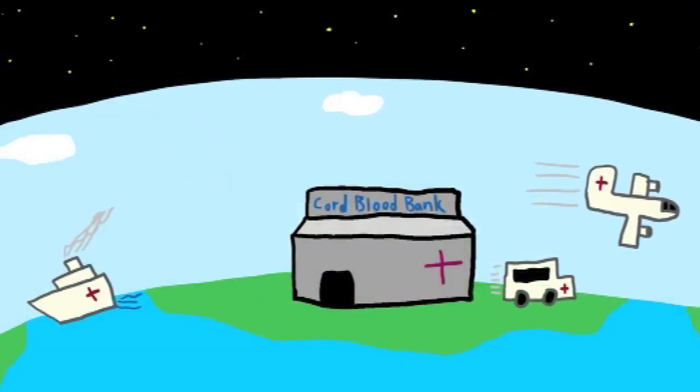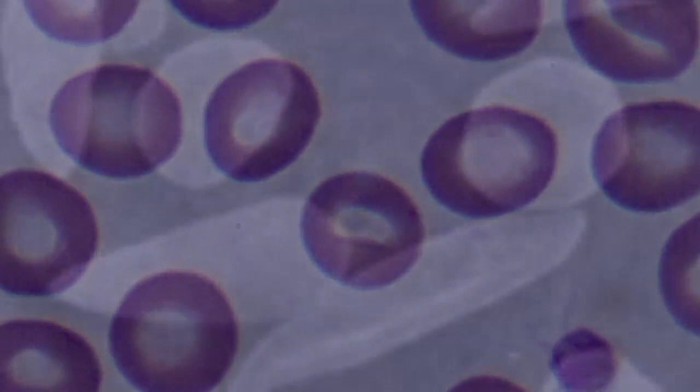At the moment there are over 80 different diseases that cord blood has been used for. One of the main ones is leukemia, but it can also treat other disorders such as sickle cell anemia.